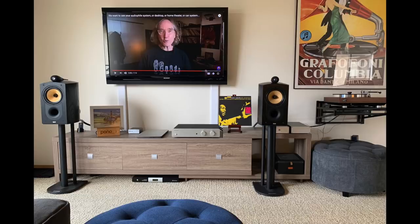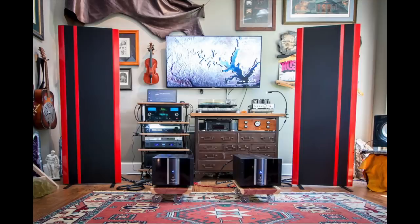Sean has a tidy system. He's running an Ariston RD11 turntable with a Dynavector DRT XV cartridge, an Ofthe Lab LCR Mark 3 phono preamp, Cambridge Audio DacMagic 100, a Dell i7 desktop with JRiver, and an Exposure 2010S2 integrated amp. The speakers are B&W Nautilus 805s.